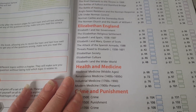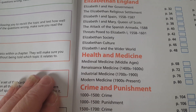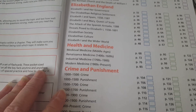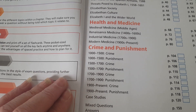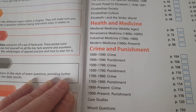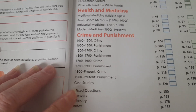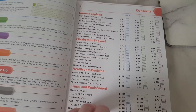Another new section not covered in Key Stage 3 — apart from touching on the plague — is health and medicine. This covers medieval medicine in the Middle Ages, Renaissance medicine from the 1400s to the 1600s, industrial medicine 1700s to the 1900s, and modern medicine 1900s to present. They also didn't touch on crime and punishment, which Sian is looking forward to. That covers crime and punishment across 100–1500, 1500–1700, 1700–1900, and 1900 to present, with case studies, mixed questions, answers, a glossary and an index.